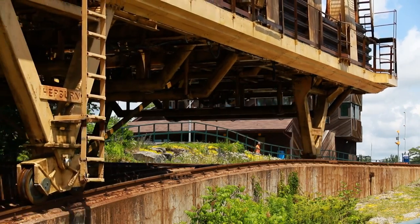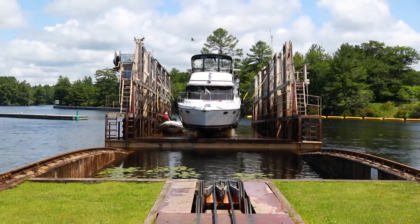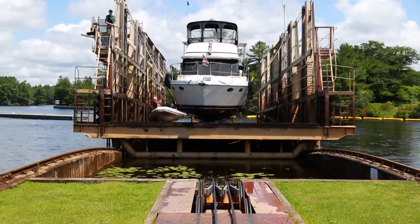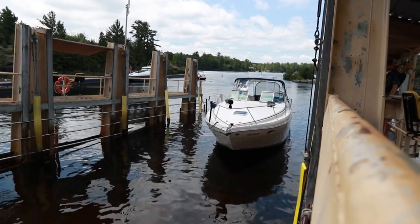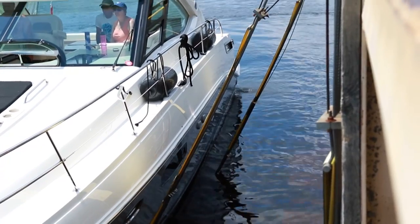The Marine Railway has three different types of sling setups. The most common one used, what we call the triple sling, would carry boats up to about an eight-foot beam. Our second set of slings would be what we call a double, and they would carry up to a 12-foot beam.